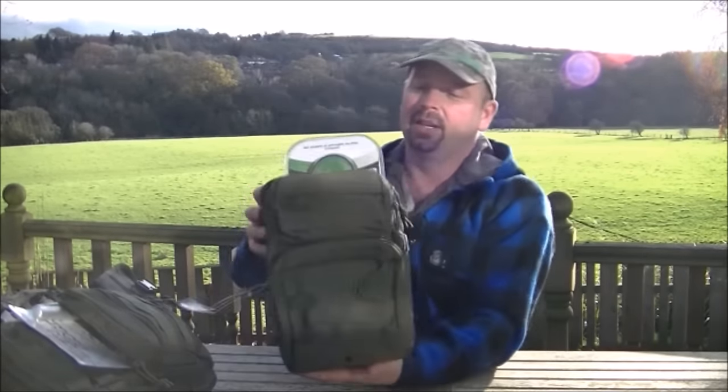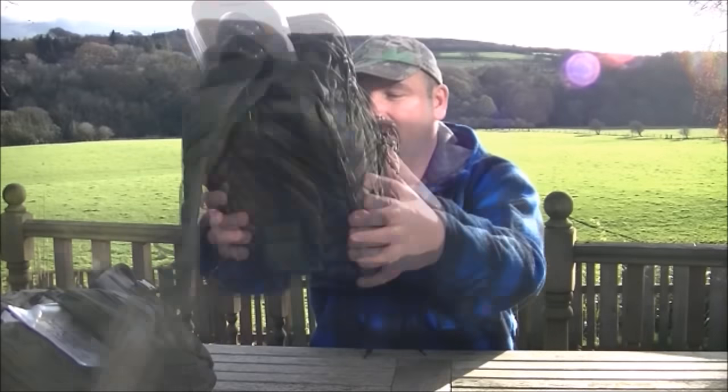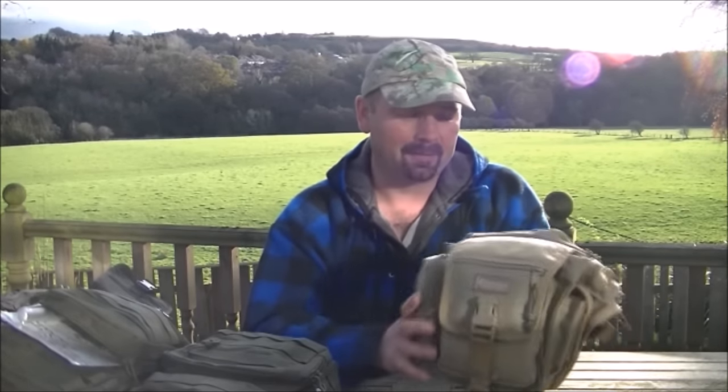Prize number five is pretty much exactly the same, but it's full of different gear. And prize number six is a slightly smaller bag, but this one is a Maxpedition pouch — I think it's called a VersiPack, not quite sure which model. As you know, Maxpedition gear is extremely hard wearing and extremely expensive.